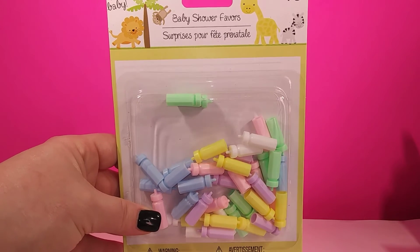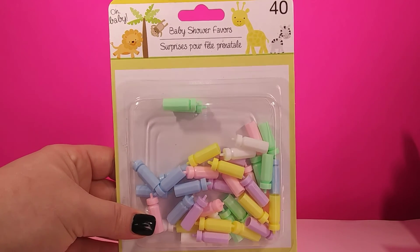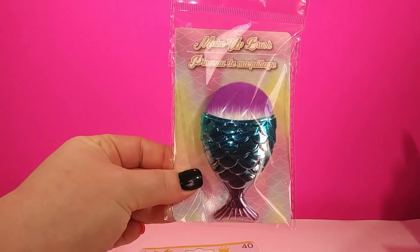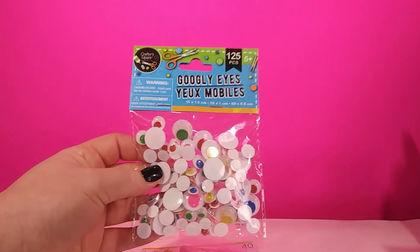And then I finally found these baby shower favors, the little bottles. You can use these for dolls or LPS or whatever and they're so cute. Then I also ran across this little mermaid brush and I had to have it. And some googly eyes for my slime project that I'm gonna be doing soon for Halloween — it's gonna be super fun.